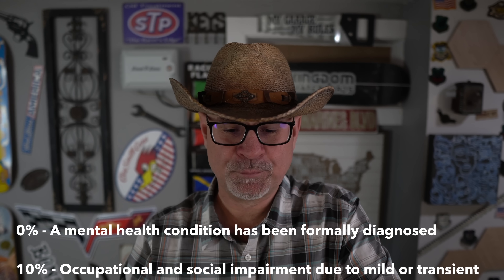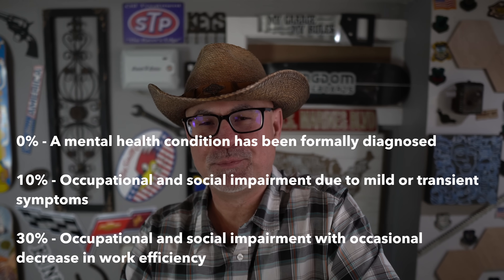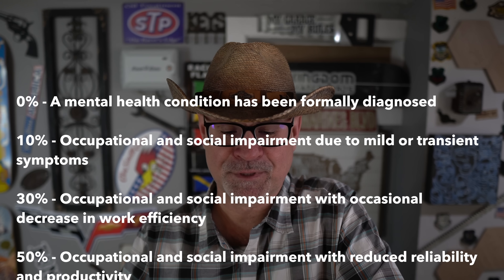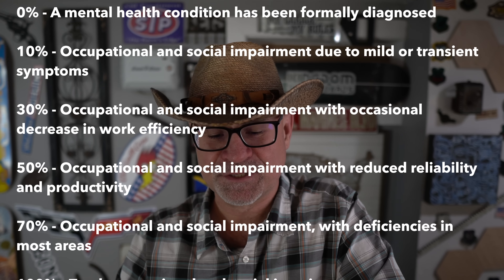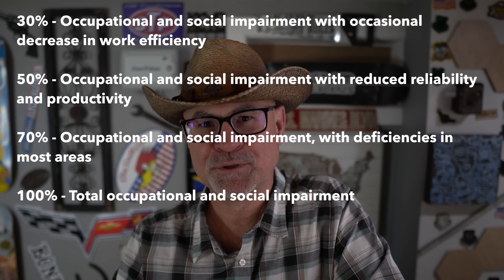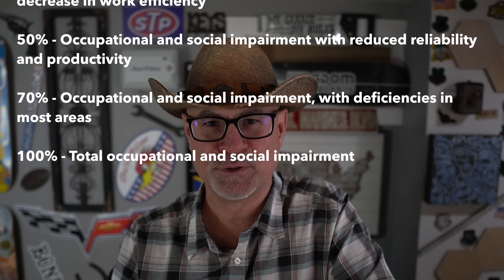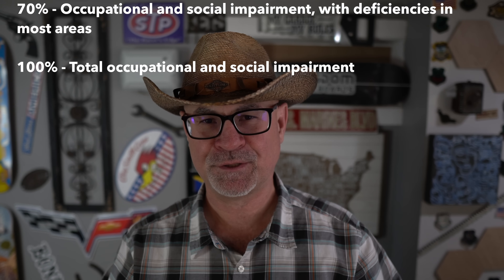If you just go file a claim for insomnia, 30% is the best you're going to get — and that's if you meet everything perfectly. A 0% rating means the condition is formally diagnosed but doesn't interfere with your work life. 10% is occupational and social impairment due to mild or transient symptoms. 30% is occupational and social impairment with occasional decrease in work efficiency. 50% is reduced reliability and productivity. 70% is deficiencies in most areas. 100% is total social and occupational impairment.